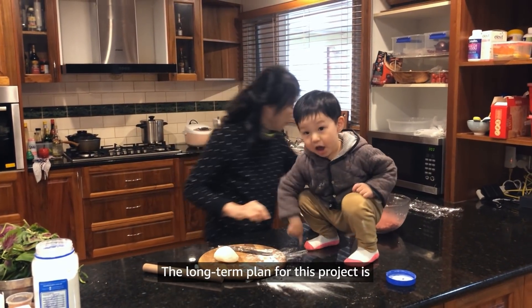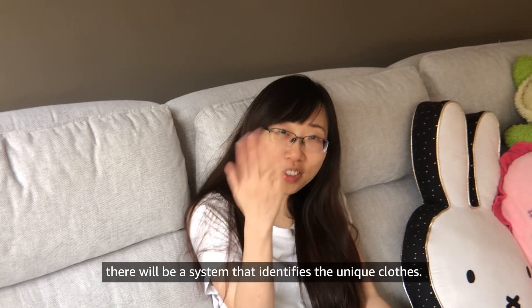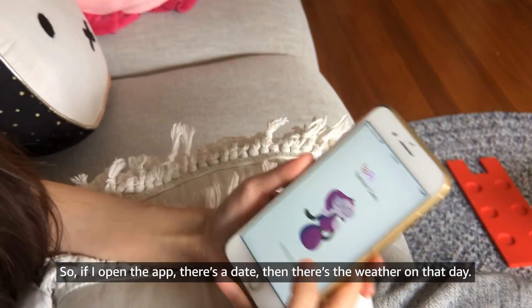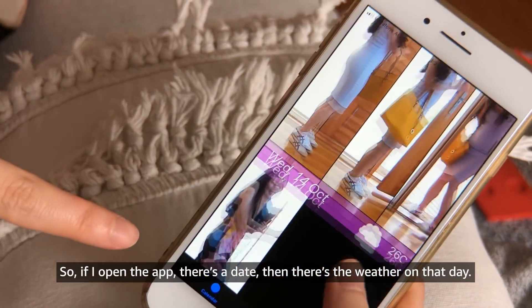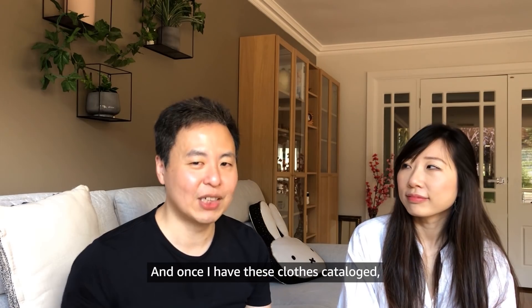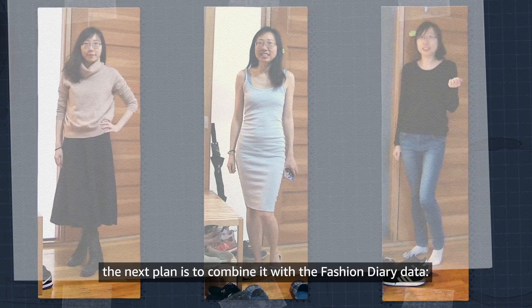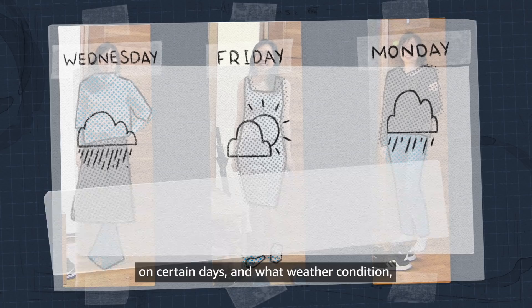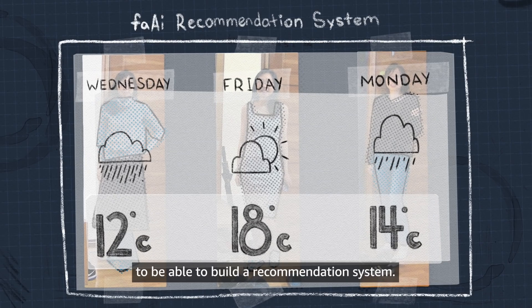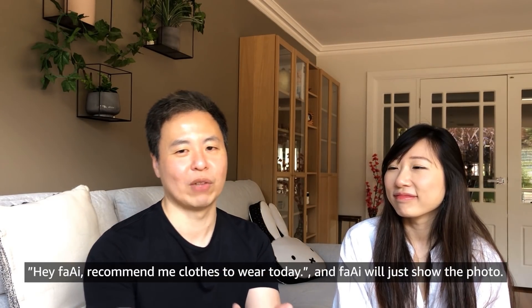The long-term plan is a system that identifies unique clothing items. Each entry will have a date and the weather on that day. Once I have this clothes catalog, the next plan is to combine it with the Fashion Diary data — what items she wore on certain days and in what weather conditions — to build a recommendation system. My hope is that one day she can ask Fei, 'Hey Fei, recommend me a outfit to wear today,' and Fei will just show the photo.